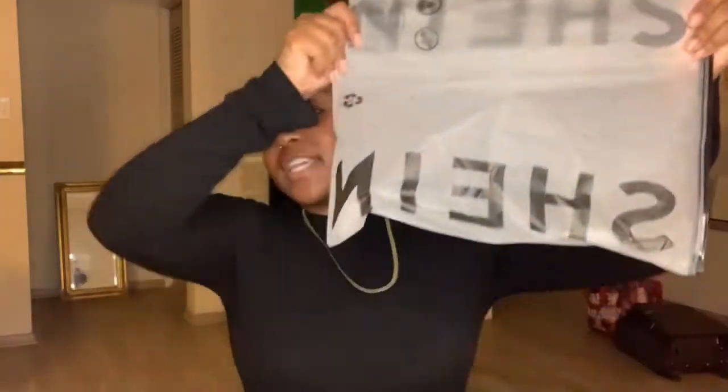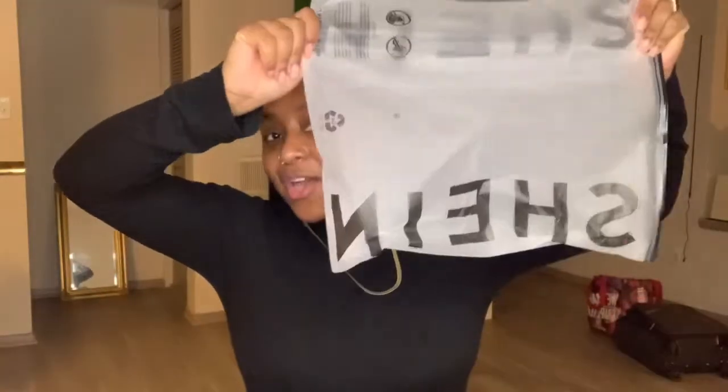Hey y'all, welcome back to Dap for Diana. If this is your first time here, my name is Dorothy. It's very nice to meet you. If you could go ahead and like, comment, subscribe, all that good stuff, tell your friends about me. We can go ahead and get this video started. We are going to do a Shein haul today. Let's get started.